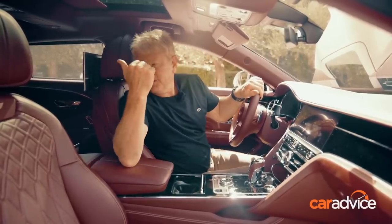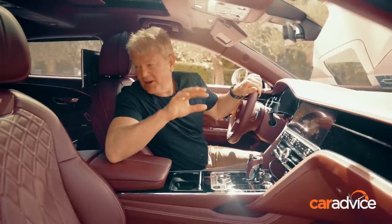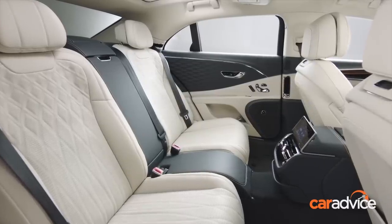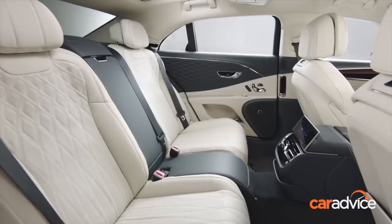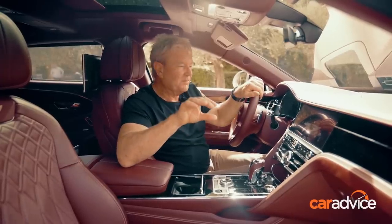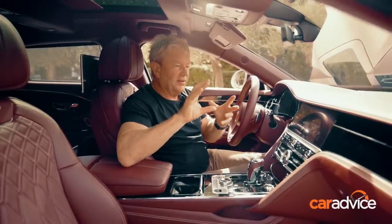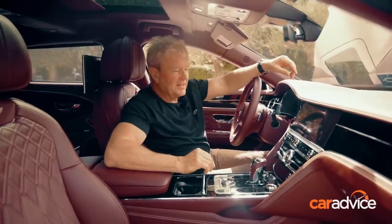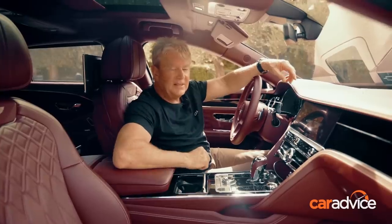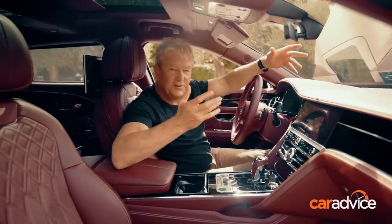Drive or be driven — we spent our time in the back of this car yesterday from Nice Airport up to Monaco, and the rear legroom is just cavernous. You could do a full stretch out, which is really important for markets where this car will be chauffeured. But why we're here is to find out whether Bentley's claims are true — that this car handles like a well-honed GT car that would keep up with the likes of an Aston Martin DB11.